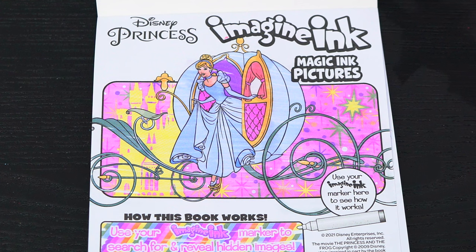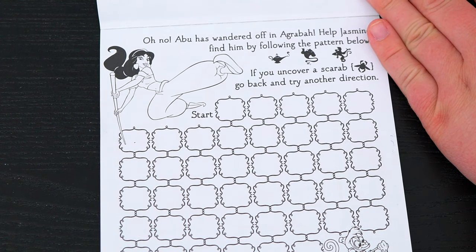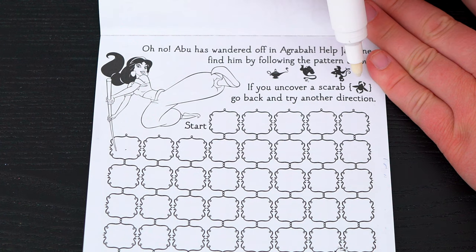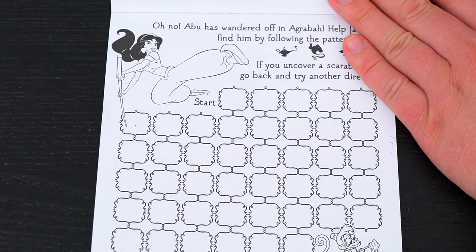Let's see what's on the next page! Oh no, Abu has wandered off in Agrabah! Help Jasmine and find him by following the pattern below! Okay, so the pattern is Lamp, Genie, Abu! If you uncover a scarab beetle, go back and try another direction! Alright, let's do it!